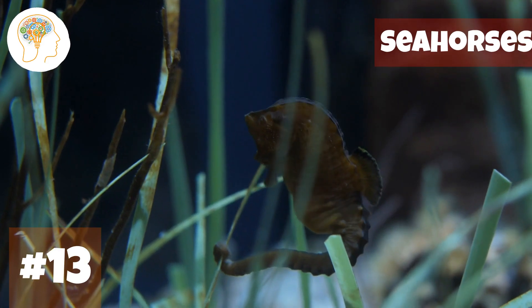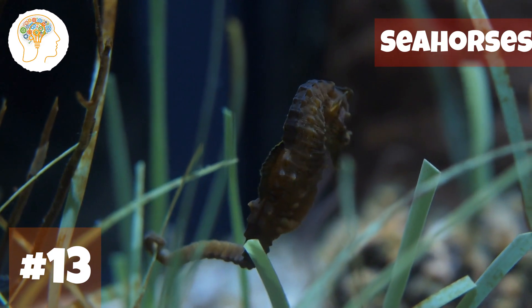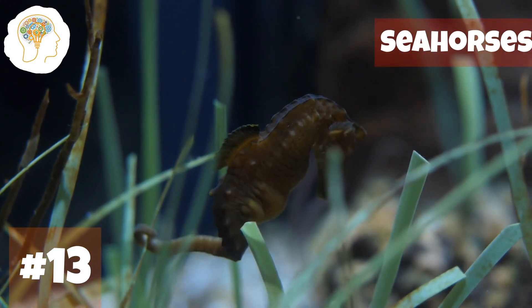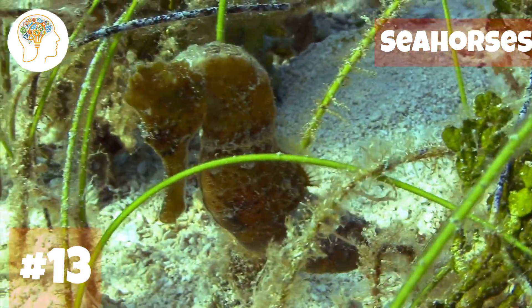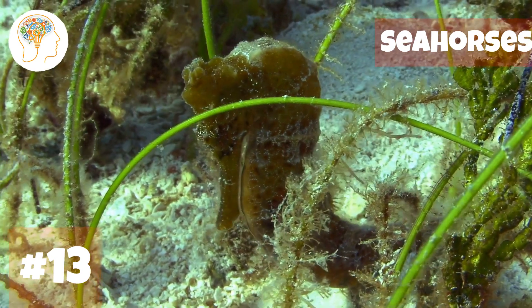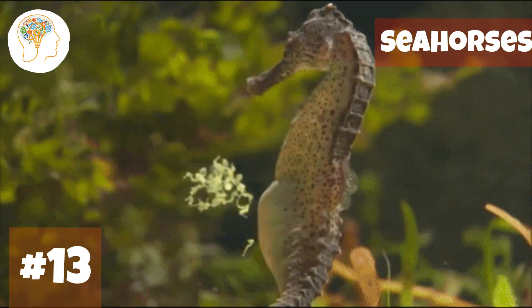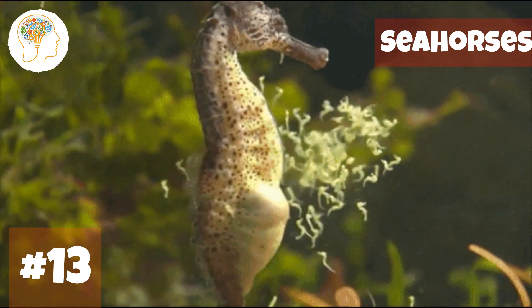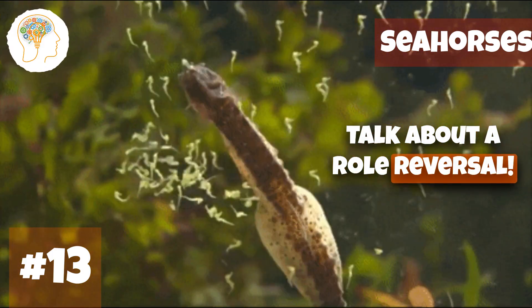Number 13, let's swim into the mystical world of seahorses. Seahorses have a prehensile tail that they use to anchor themselves to sea grass and coral. Their long, tubular snout is used to suck up food like a vacuum cleaner. Seahorses are masters of disguise, able to change the color of their skin to blend in with their surroundings. And here's a real shocker — seahorses are the only fish species in which the males become pregnant and carry the eggs until they hatch.